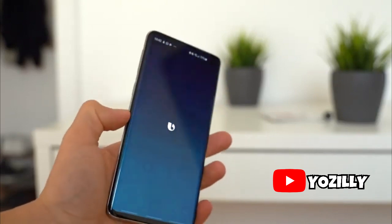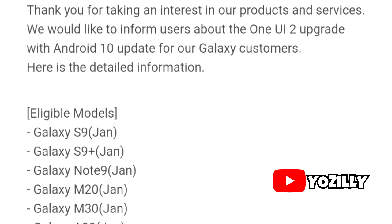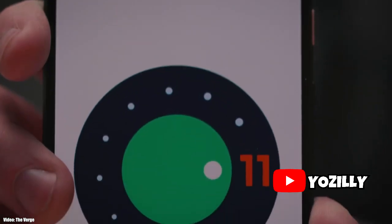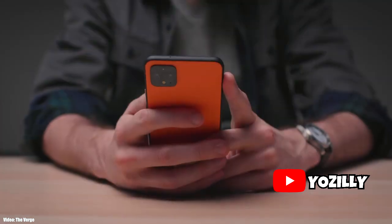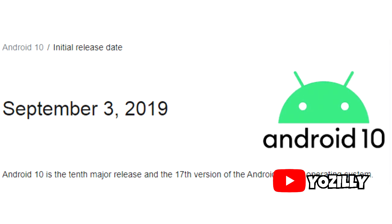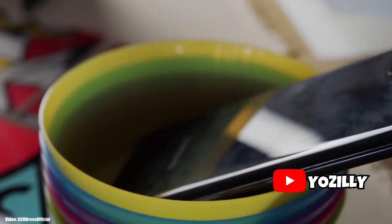Alright guys, Android 10 has been out for a while now and a lot of Samsung smartphones have been updated to Android 10. So now it's time for the next Android version — Android 11. I know it's too early to talk about this, but Google will be releasing the new version of Android in September, just like they did last year.